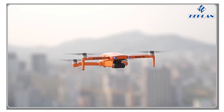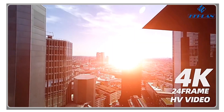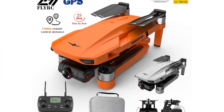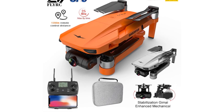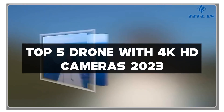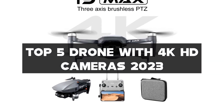Hey there, drone enthusiasts! Welcome back to my channel. If you're passionate about capturing breathtaking aerial footage and exploring the world from new heights, you're in for a treat. In today's video, I'll be reviewing the top 5 drones with 4K cameras of 2023. Get ready to elevate your photography and videography game with stunning clarity and precision.